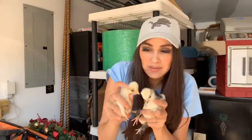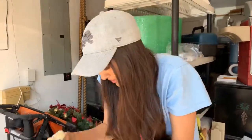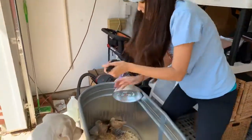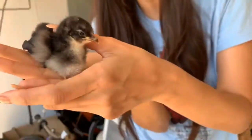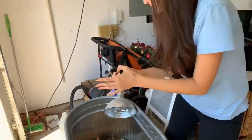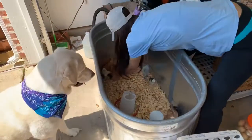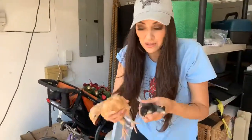These two are called Polish because they will have some crazy hair on top — very cute. Now these are frizzle bantams, which means their feathers grow up kind of like having a perm. Don't look at their bottom, that's stinky and gross.